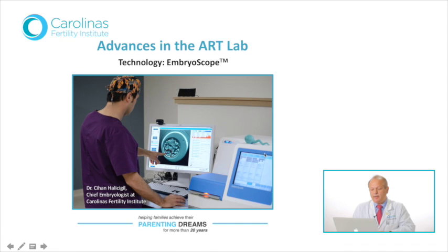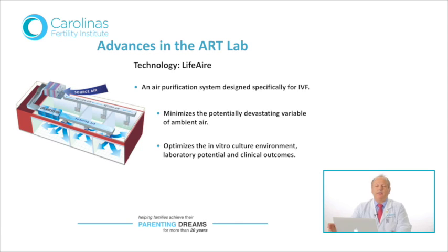Here you're seeing Dr. Hologigiel, our embryologist, examining remotely the blastocyst development of one of our patients and rewinding the past five days of the journey that this embryo has taken, without ever opening the lid of the incubator. The other advance in ART laboratory that we availed ourselves of is the life air purification system, which removes a hundredfold better the volatile organic chemicals that are so detrimental to embryo growth. We consider this a major improvement and major contributor to our success rates in our program.